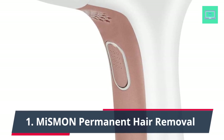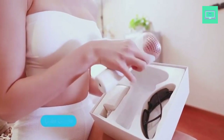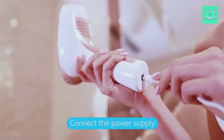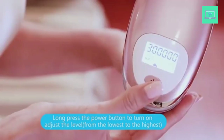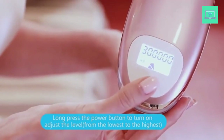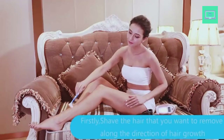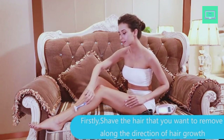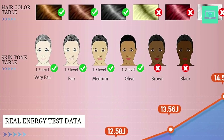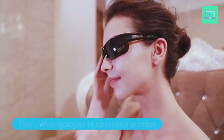1. MISMOAN Permanent Hair Removal. Permanent hair removal is a revolutionary technology that offers a long-lasting solution to unwanted hair. The MISMOAN IPL Hair Removal System is a popular at-home device that utilizes Intense Pulse Light (IPL) technology to safely and effectively remove hair from various parts of the body, including the bikini area, legs, underarms, arms, and body. This device uses a skin color sensor to ensure that the treatment is safe and appropriate for your skin tone.